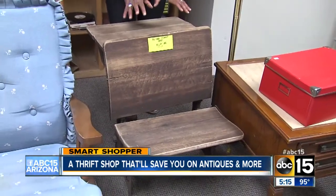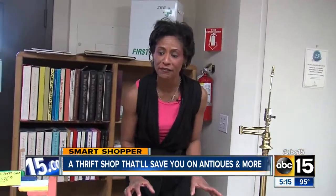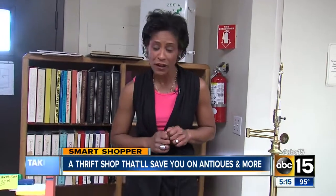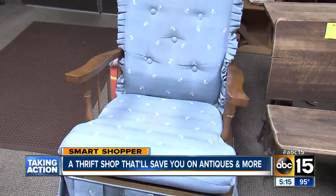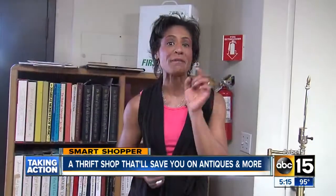This antique desk is $85 — it's like a little house on the prairie desk, pretty cool stuff. They have some really unique antique finds here at the White Dove, plus they have a rocking chair that's very old vintage. They also have a boutique where they carry high-end clothes.